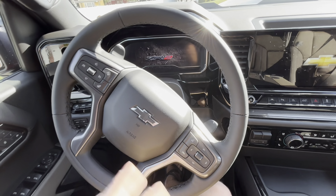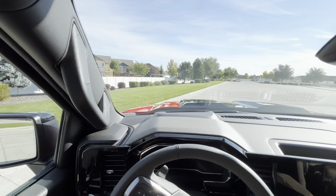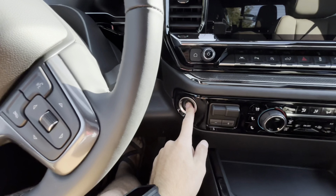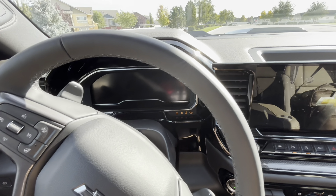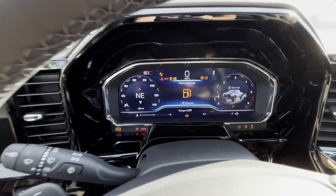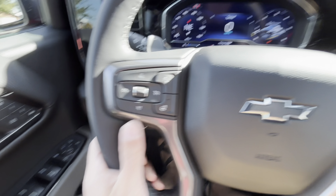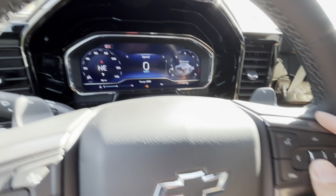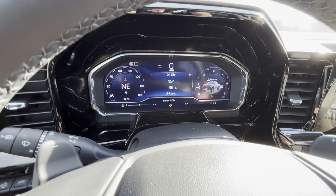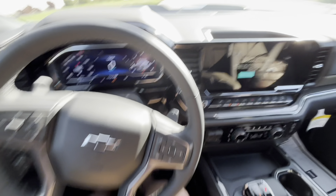Inside you'll notice the large ZR2 graphic, dual screens, a heated leather-wrapped steering wheel, paddle shifters, and good visibility. The heads-up display comes out right there. When you fire it up with push-button start, the diesel comes to life — it sounds really good. You have a lot of information through the center display, adaptive cruise control settings on the left, voice and volume on the right, and quite a bit of information available through the center display.